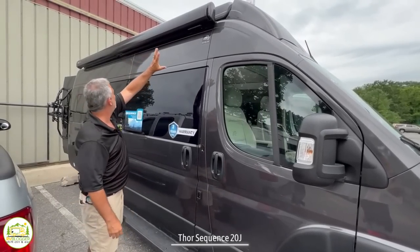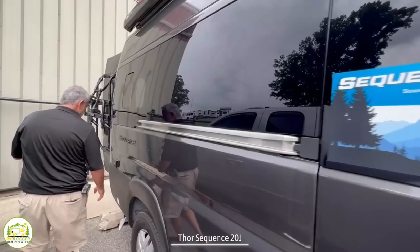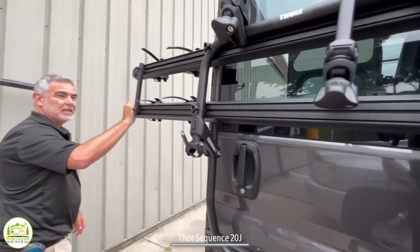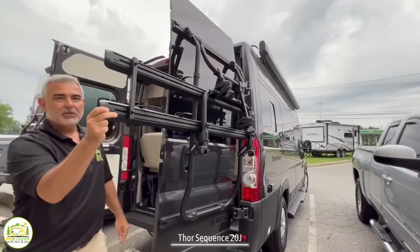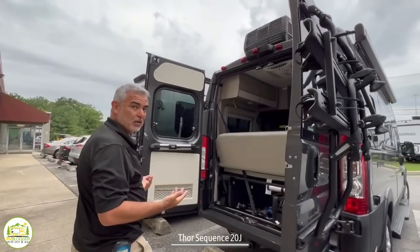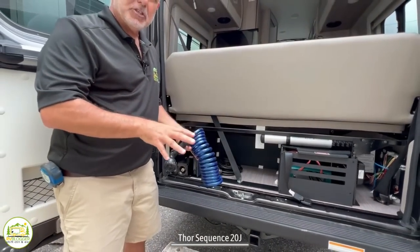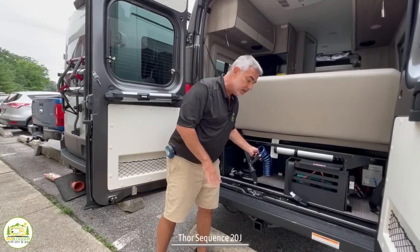Up top you'll notice it has an awning almost the whole length of the side of this Class B RV. As we move down the side, you'll also notice there are a couple of 110 outlets for you to plug things in at your campsite, and there's also a quick connect for your propane down below. Around the rear, it's got a really neat bike rack on the back. You can only close the doors in one order and you do have to watch your head — I've almost smacked my head on it twice. There's also a water sprayer connection back here, which is more for cleaning off bikes or equipment than an outdoor shower.